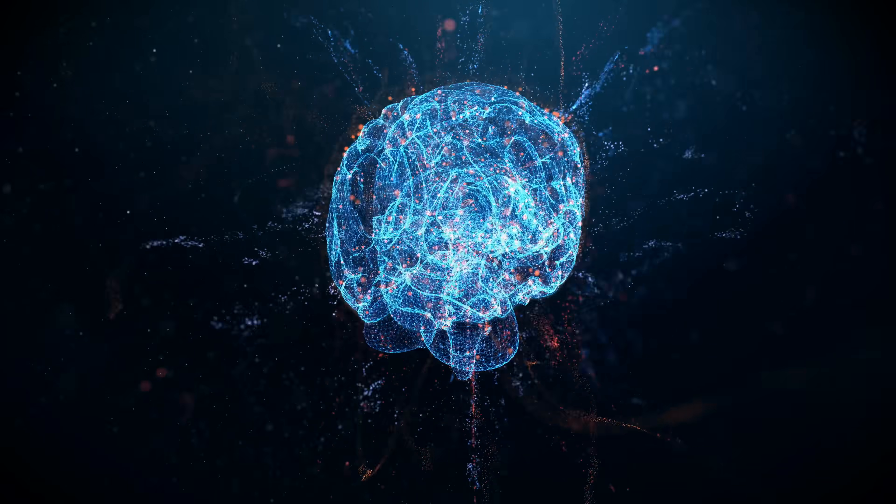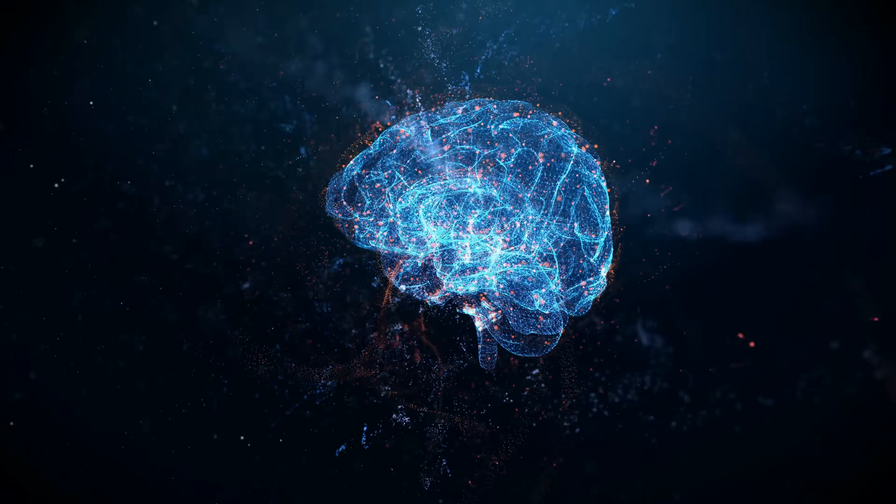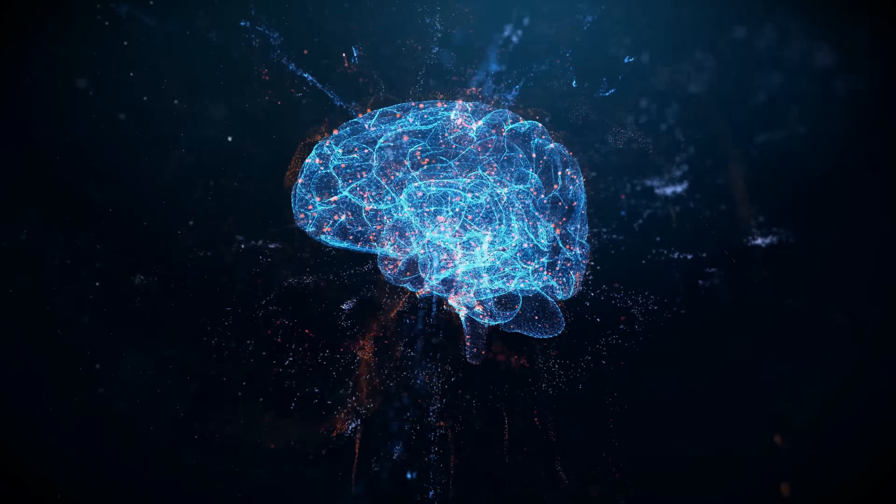Think of it like this. During the day, your brain is constantly working — processing information, dealing with stress, running your nervous system, and managing every thought you have. Just like any other organ, that work creates waste byproducts, which obviously need to be cleared out. That's where the glymphatic system comes in.